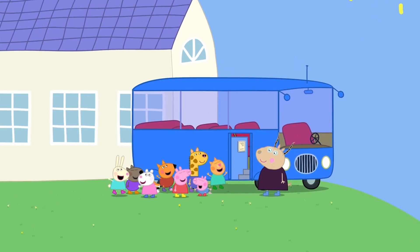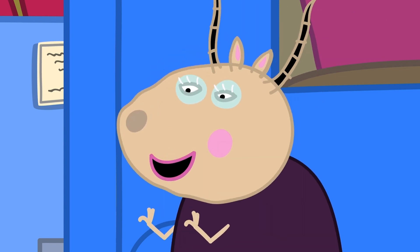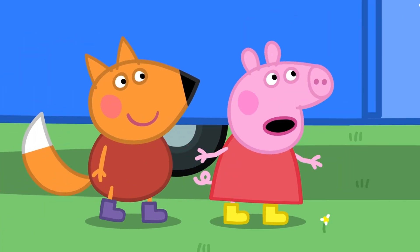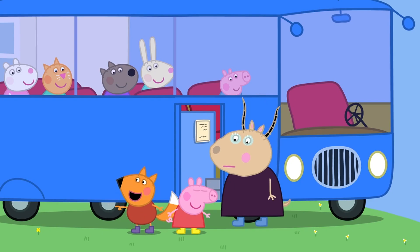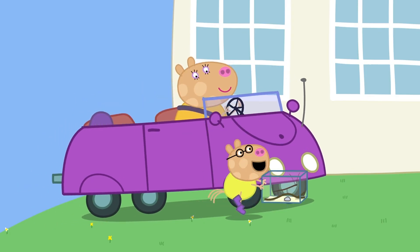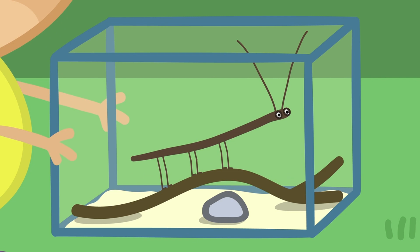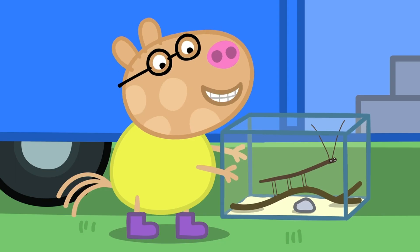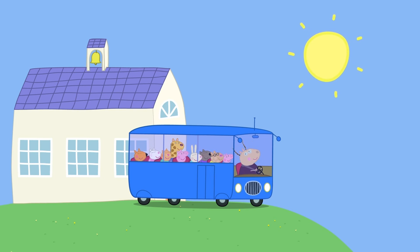Madam Gazelle is taking Peppa and her friends on a school trip. Today, children, we are going on a Creepy Crawly Safari. Madam Gazelle, Pedro isn't here. Pedro Pony, why are you always late? There he is. Sorry I'm late. Stephen wanted to come too. Stephen? He's my stick insect. Okay, you can bring Stephen, but it's your job to look after him. Thank you, Madam Gazelle. Is everybody ready? Yes, Madam Gazelle! Then let's go!